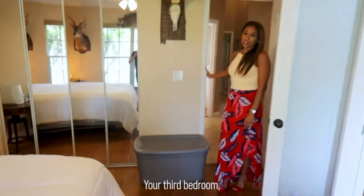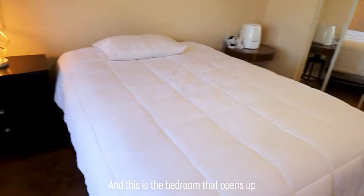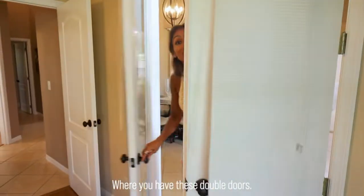Your third bedroom has big windows. This is the bedroom that opens up to the dining area I was showing you in the beginning, through those double doors.